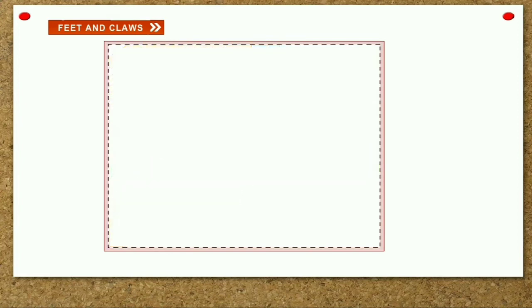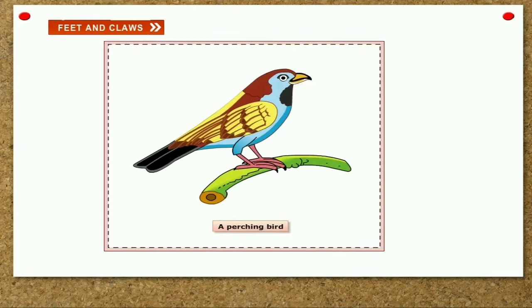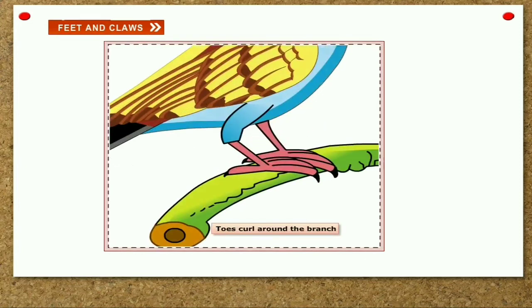Perching birds. Some birds have toes that help them hold the branch of a tree very firmly to rest or even sleep at night without falling. This act is called perching and these birds are called perching birds. Perching birds like crow, sparrow and pigeon have three toes in front and one behind. These toes curl around the branch and hold it firmly.